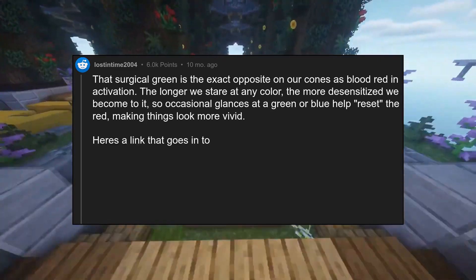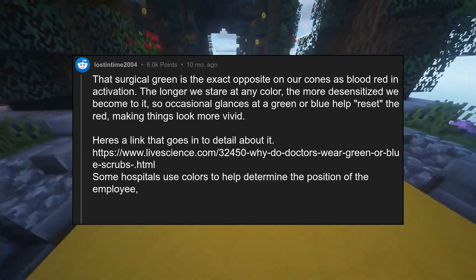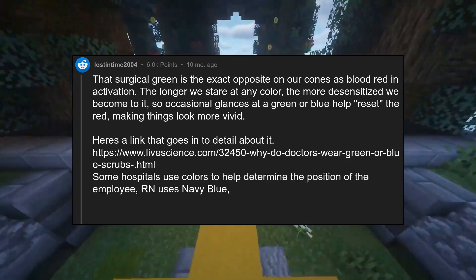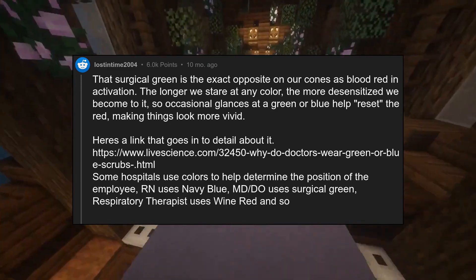There's a link that goes into detail about it. Some hospitals use colors to help determine the position of the employee — RN uses navy blue, MD and DO use surgical green, respiratory therapist uses wine red, and so on.